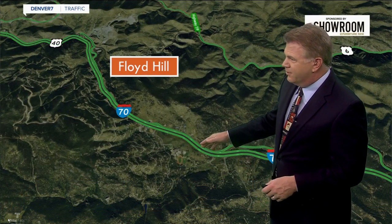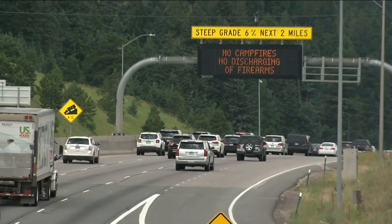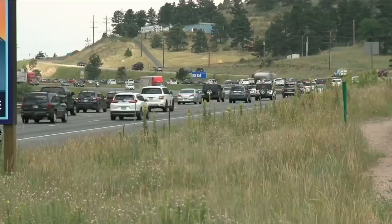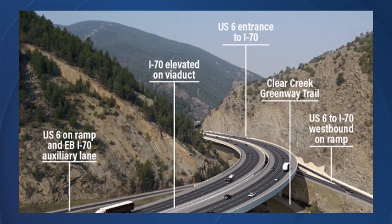There are three lanes up here at the top, and then it quickly goes down to two lanes before you make that downhill run all the way down, with that big downhill slope as well as the big curve on the bottom. And so that's the problem with Floyd Hill. Here's CDOT's preferred alternate plan.